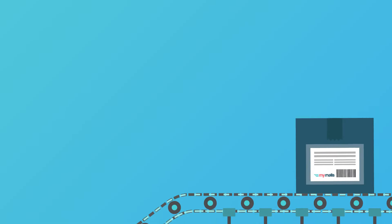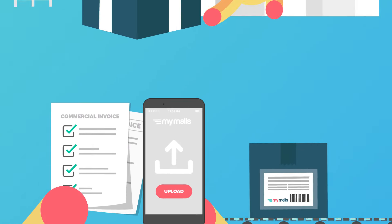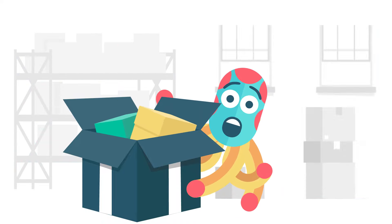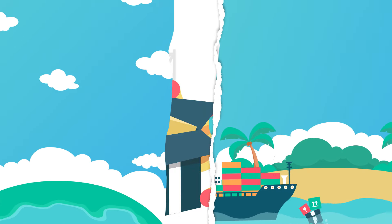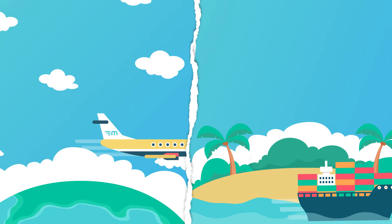Step 3: Pre-register your incoming packages and easily manage your shipments. Step 4: Use our free repack and combine service to save money on express shipping. Step 5: Choose your preferred shipping method and experience hassle-free shipping.